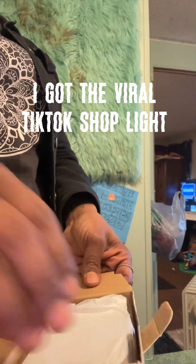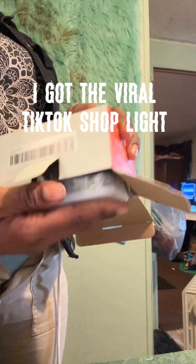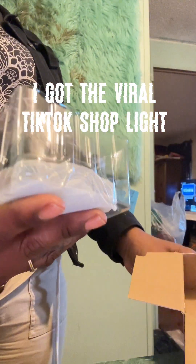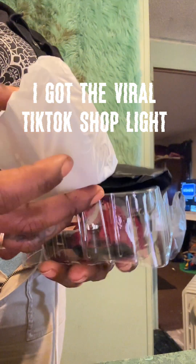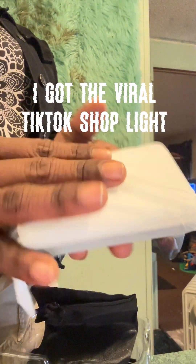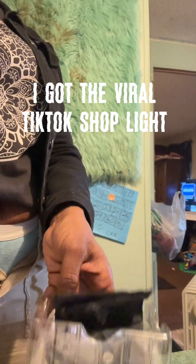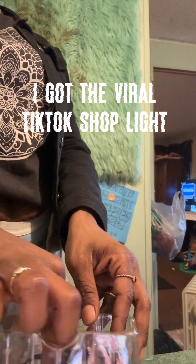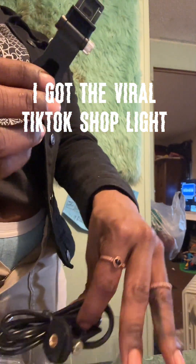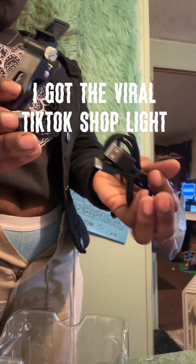Okay, you see it — this is the light, these are the instructions. This is how it came — very nicely packaged, very well put together. Came with everything you need: the light, the pouch, two different tripod adapters to connect it to your tripod or clamp it to your phone, and a charger. It comes with all that.